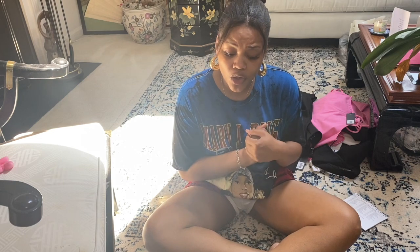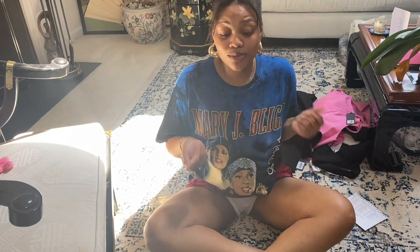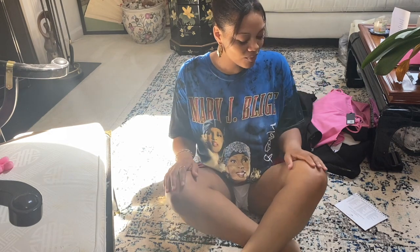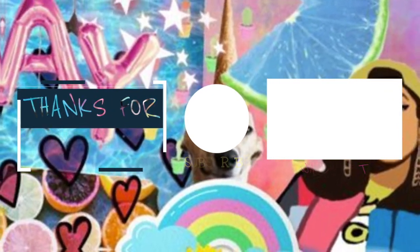So that was the haul! I hope you guys enjoyed this video. If you saw any cute pieces from I AM GIA, I hope you try it out yourself. It is expensive, but give it a try — switch up your style. If you're wearing the same old same old, switch it up, baby girl. I hope you guys enjoyed this haul. Make sure to like, comment, and subscribe. If you guys want to see any other videos from me, let me know down in the comments. I'll see you guys in the next one. Bye!